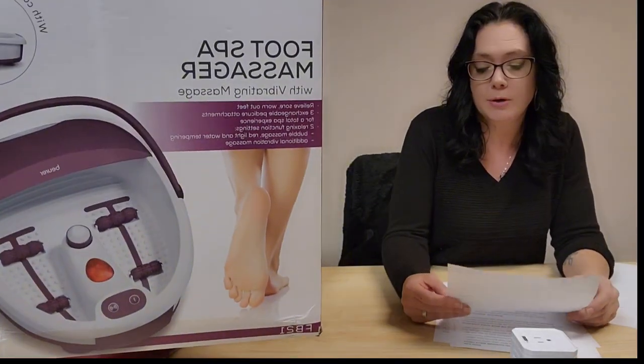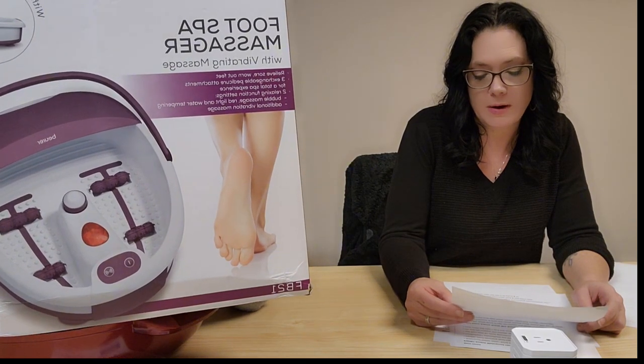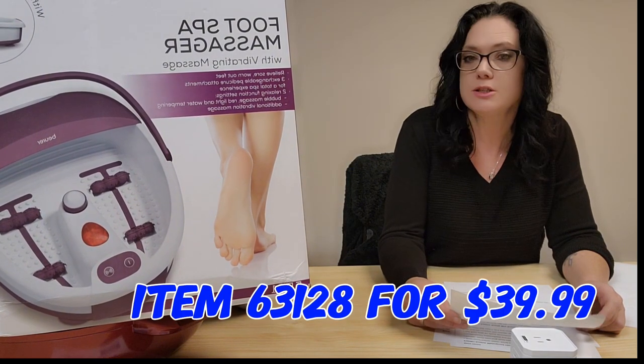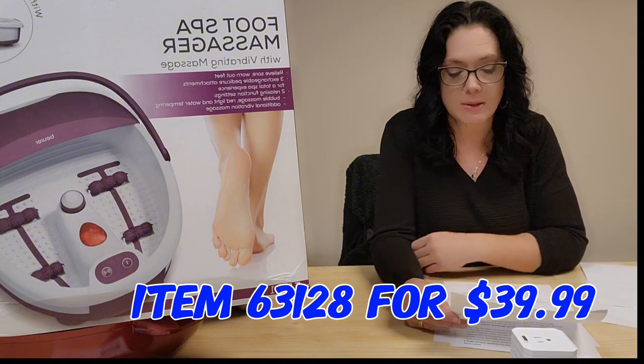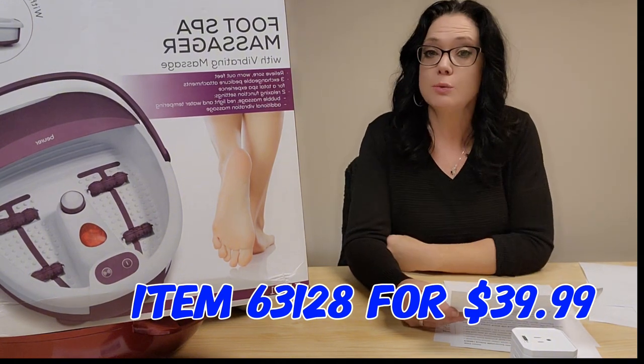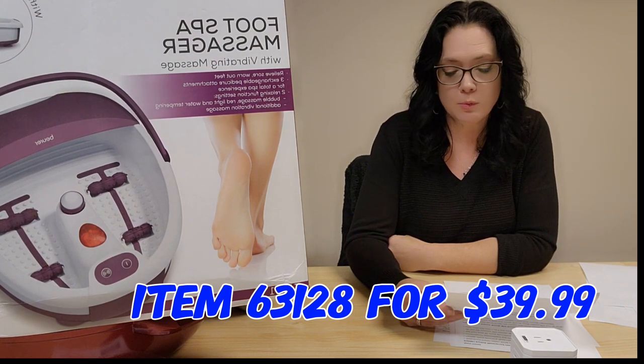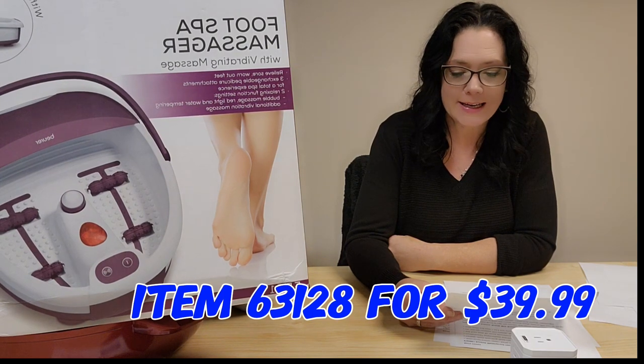For sore, achy feet, we have the Beer Bubble Foot Bath Spa. It features bubble massage vibration to soothe your feet, thermal insulation, splash-proof design, a carrying handle, three pedicure attachments, and removable rollers. Item 63128 for $39.99.